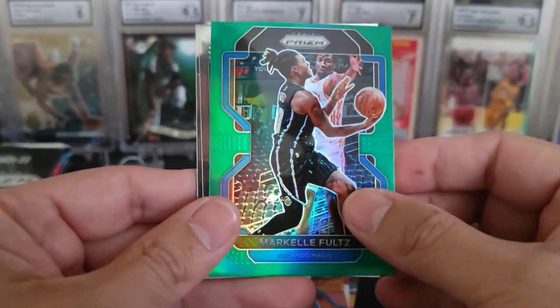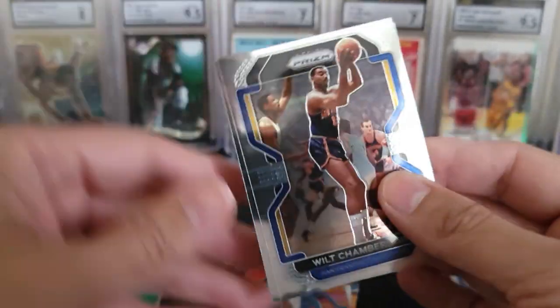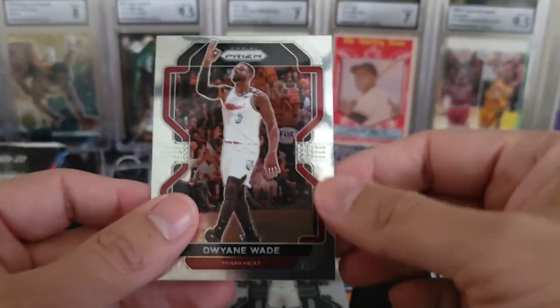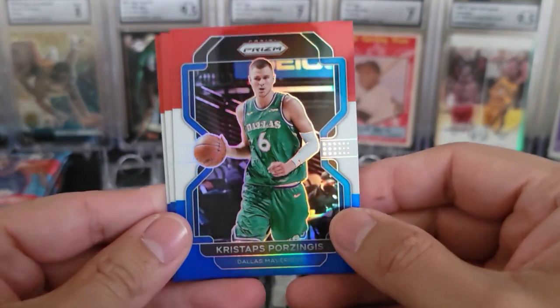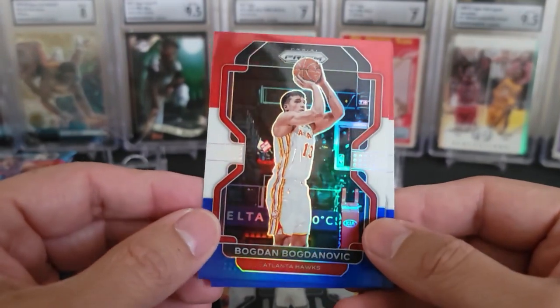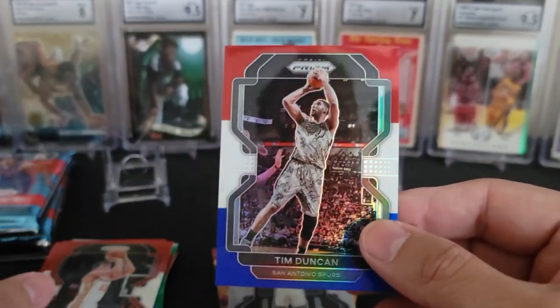There is a Markelle Fultz. Wilt Chamberlain. Neemias Queta — that is a rookie. And a Dwyane Wade. Red, white, and blue time — we're going to go with a Kristaps Porzingis here to start off. Followed by a Bogdan Bogdanovic. And a Tim Duncan. Timmy!